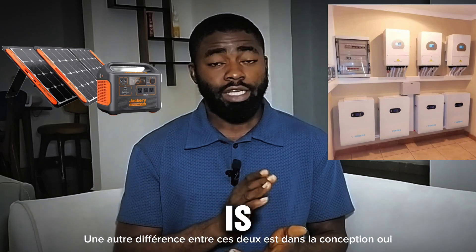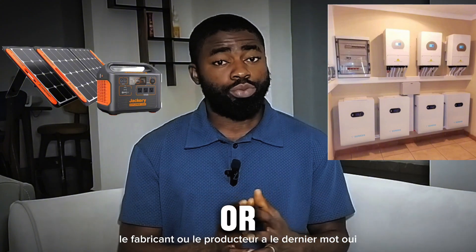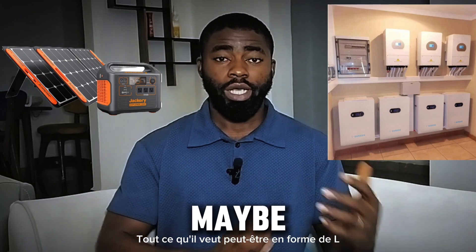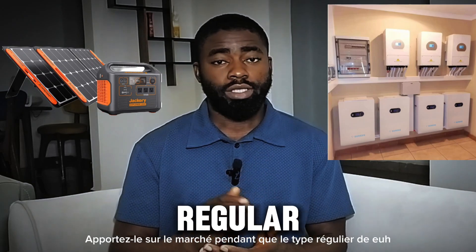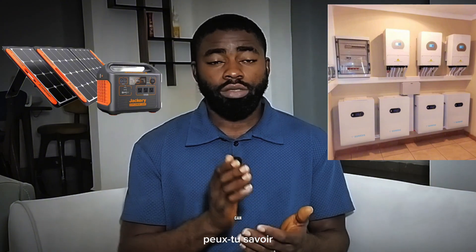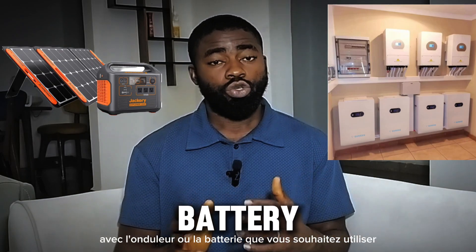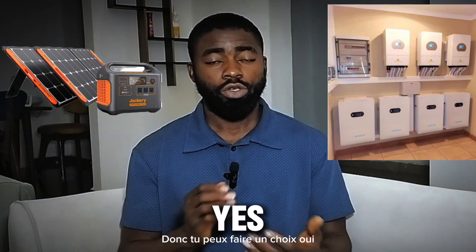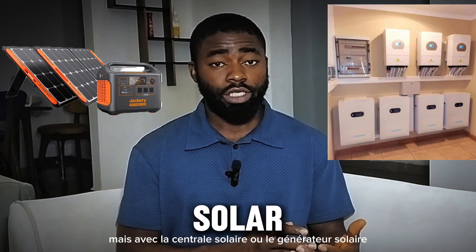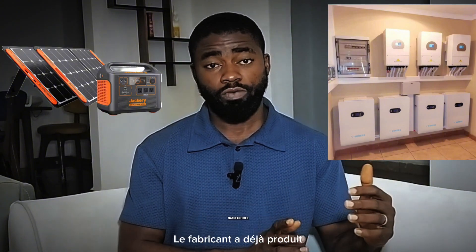Another difference is in design. When it comes to a solar power station or solar generator, the manufacturer has already designed whatever they want — maybe an L shape, U shape — and brought it to the market. With the regular type of inverter, you set it up yourself and choose any brand or type of product you want. You get to make a choice of product and size. But with the solar power station, you don't get to make a choice — you have to go with what the manufacturer has already produced.